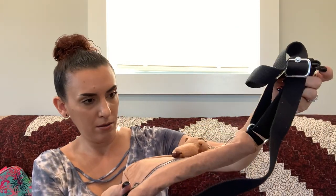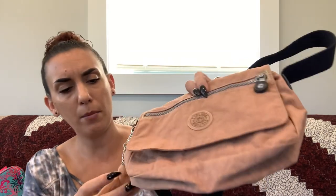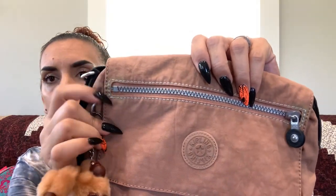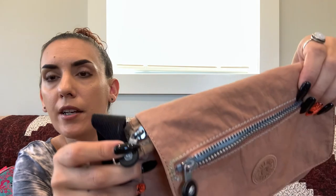Last item is a Kipling — a little beige crossbody or shoulder bag with the little monkey charm. There is some discoloration on the side, but otherwise it looks good with a zipper pocket on top. Really the only issue is that discoloration. Asking $10.